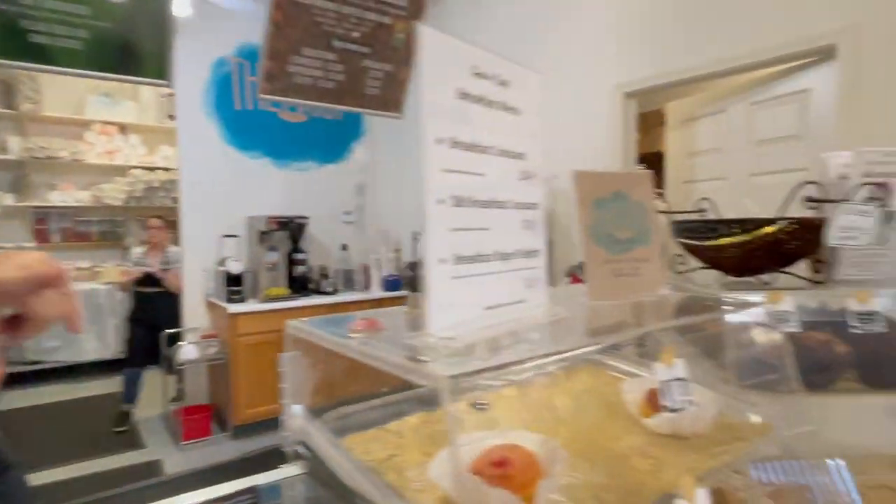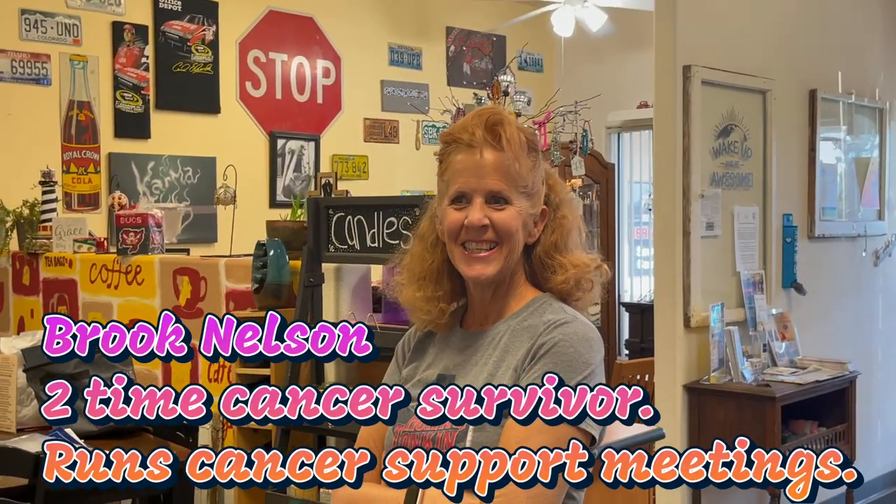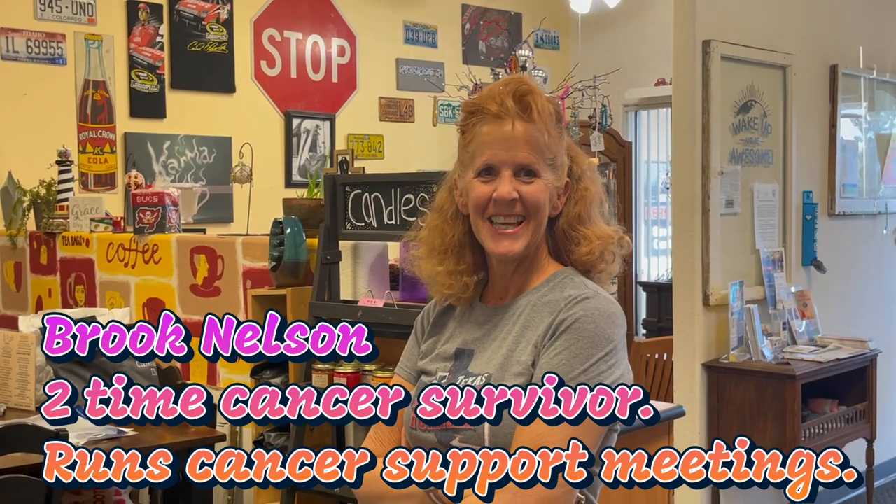And can I just point out — this is Brooke Nelson. Hi, Brooke Nelson! She's our cancer support team member, and also a two-time cancer survivor, and an inspiration. We love her. Thank you so much, and we're definitely going to highlight the charities that get supported through here. It's beautiful here.